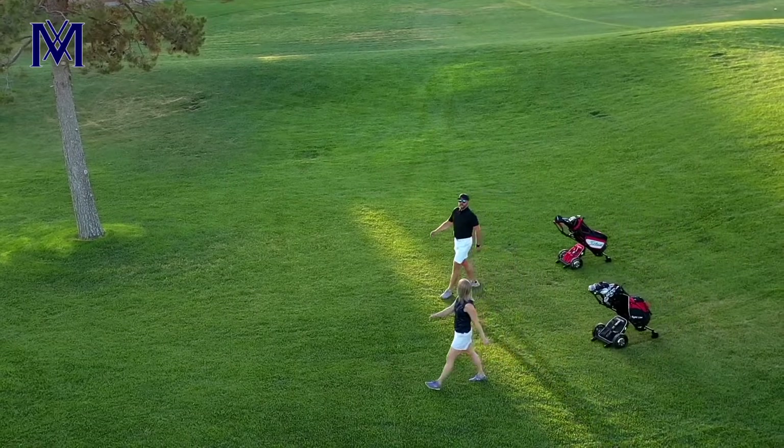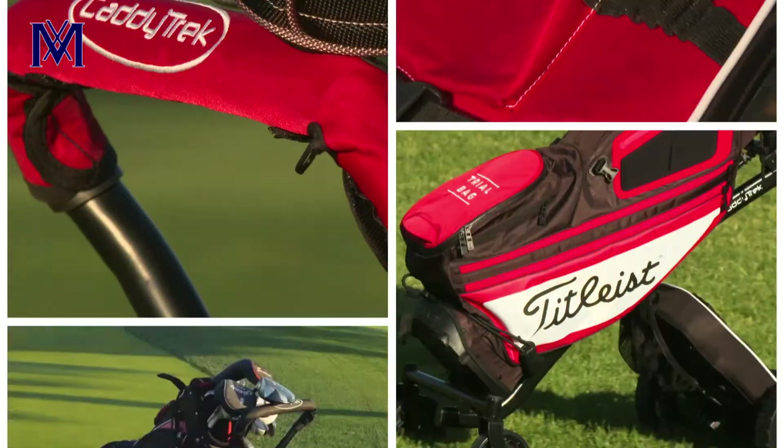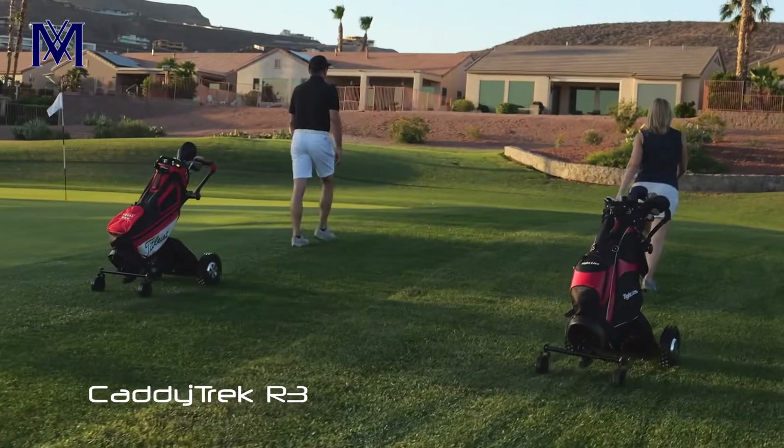Do you enjoy walking the golf course, but not the hassle of carrying your gear? Introducing the innovative CaddyTrek R3, a robotic golf cart that carries your bag for you.